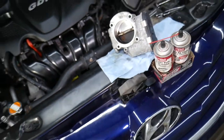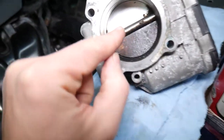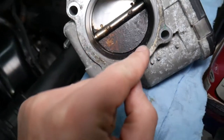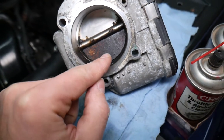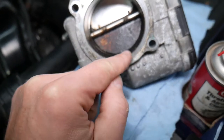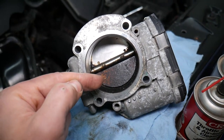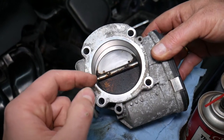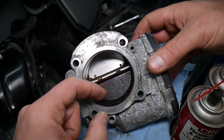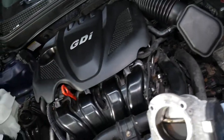Number one reason for unstable idle and unstable vehicle operation: a dirty throttle body. Check out how bad this one is — here's the clean part for comparison, and on the bottom that's what it looked like with only 80,000 miles on the engine. When it gets that bad, the throttle body has carbon buildup on the flap and it won't close all the way. As a result, you start leaking extra air, which leads to unstable idle or RPMs that go up. The motor tries to compensate to close it, causing the idle to go up and down.